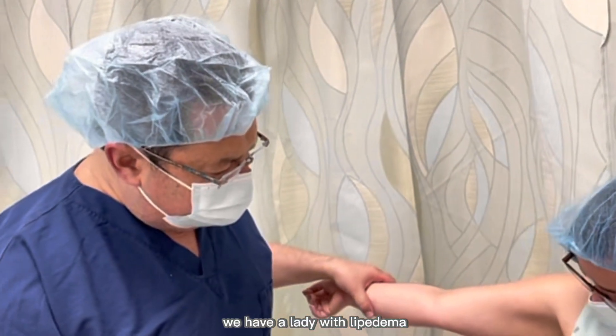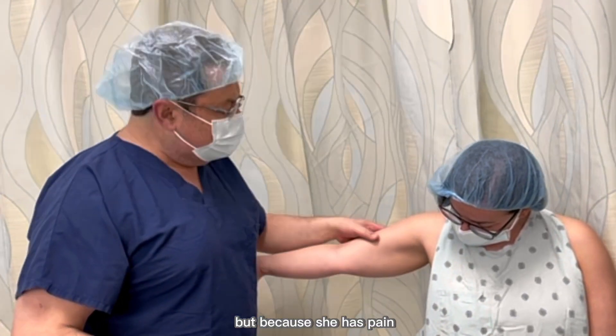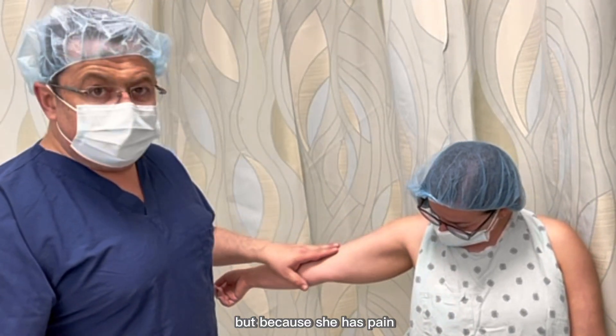So what we have is a lady with lipedema. Her problem is right now the arms, and they don't look terrible, but because she has pain, we're doing the surgery.